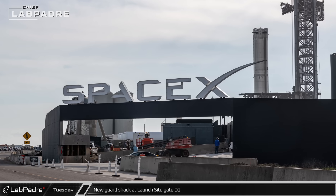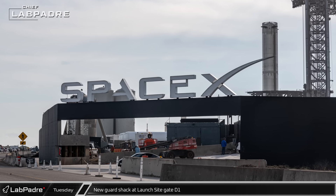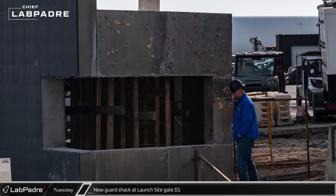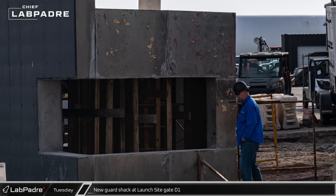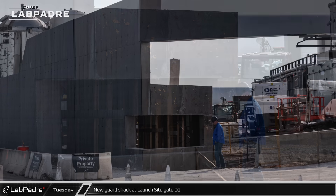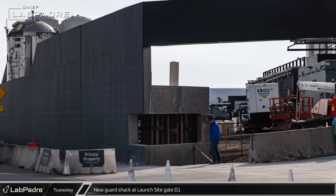Over at the launch site D1 gate, the entrance's new guard shack is really beginning to take shape. The concrete formwork has been removed from the building's walls while the supports for its roof are still visible inside. With this concrete exterior, it looks like SpaceX is building this to withstand the forces of a launch.